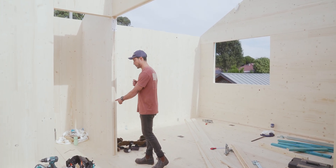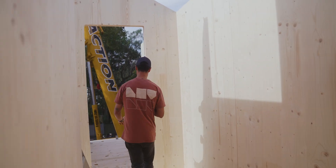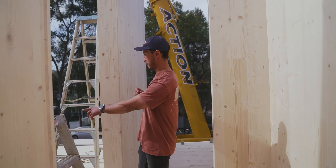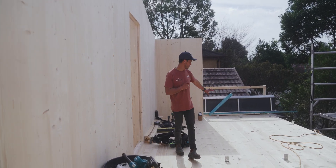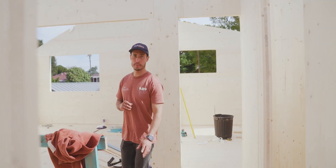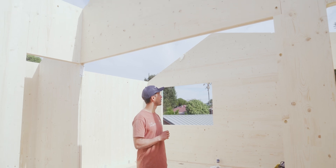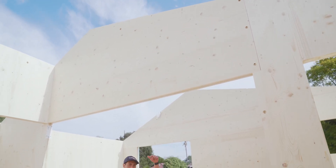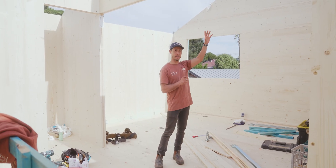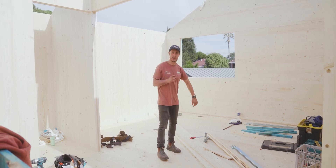Pretty cool. Through here is the main bedroom — you walk through here, there'll be wardrobes through here, ensuite, and then the actual bedroom in here. Here's the other bedroom — bedroom three. As mentioned, pretty much all the CLT is going to be seen, and that includes the roof. All the penetrations will be done from above, and then above the CLT is going to be insulated again and battened out — so that's how we're tackling that.